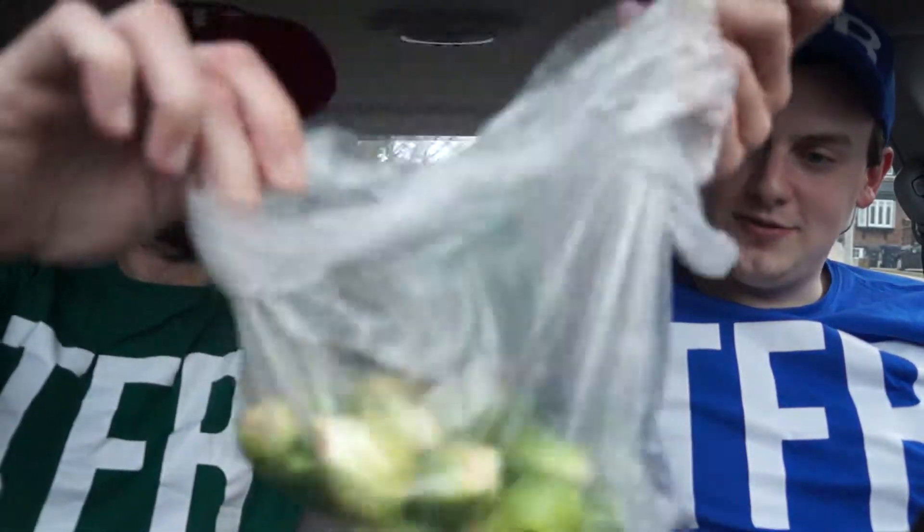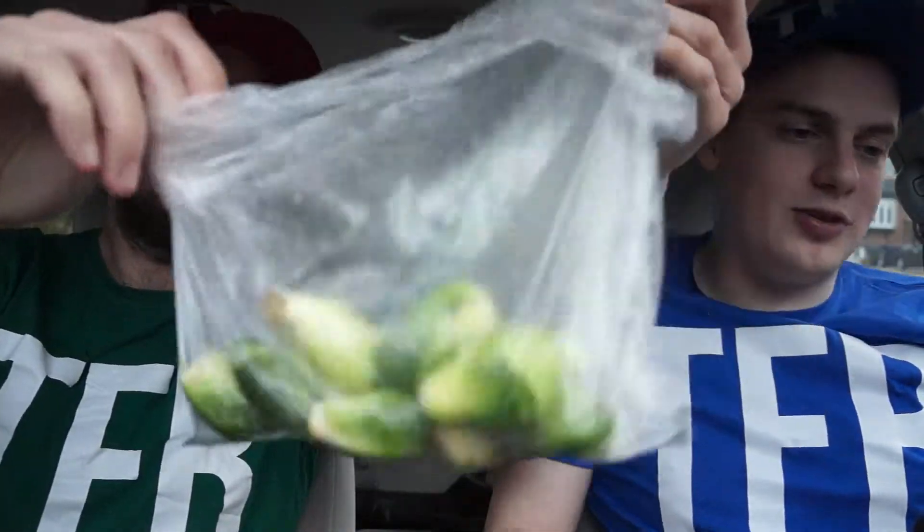We are really stepping it up here at TFR. And hopefully you are too at home. Today we're looking at a little friend — hope that's in focus — the dancing bag of Brussels sprouts.